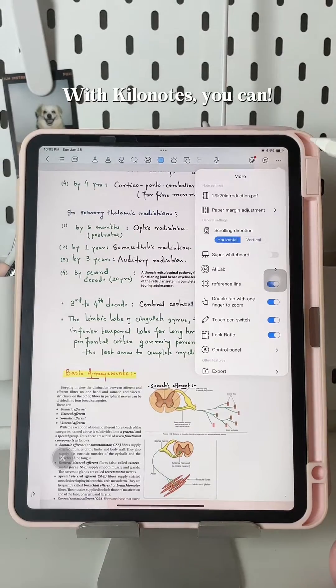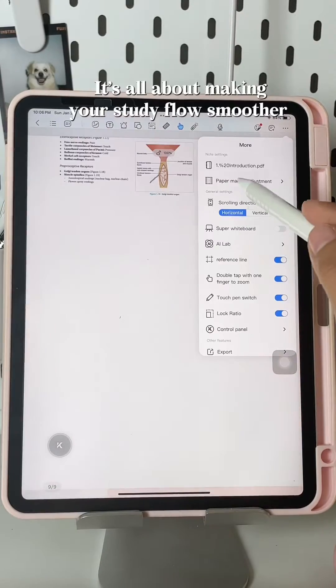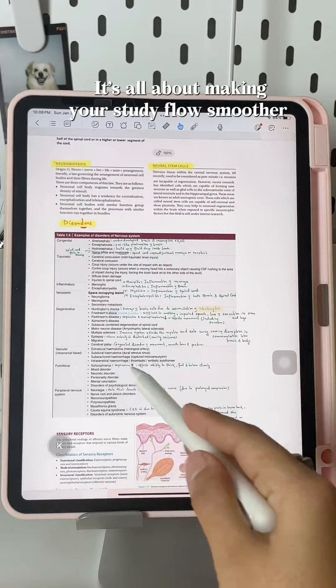Ever wish you could scroll your notes the way you want? With KiloNotes, you can. Vertical or horizontal — take your pick. It's all about making your study flow smoother.